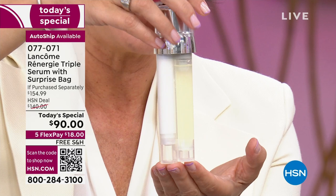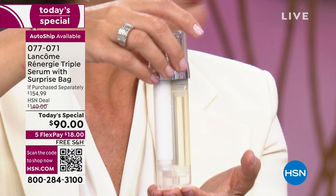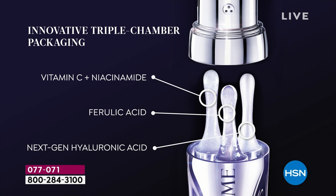Vitamin C plus niacinamide are your anti-aging targeted serums. Vitamin C is known for brightening the overall appearance of your skin. Niacinamide is known for anti-wrinkle, anti-lines — it's going to really smooth those fine lines and wrinkles. Your ferulic acid is an antioxidant. Antioxidants help with free radical damage that damages your skin and causes premature aging. So now you've got prevention as well as correction.